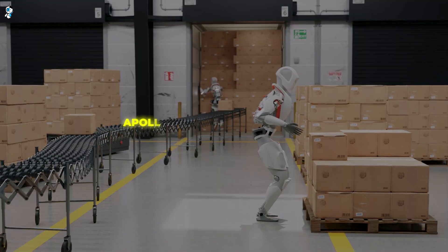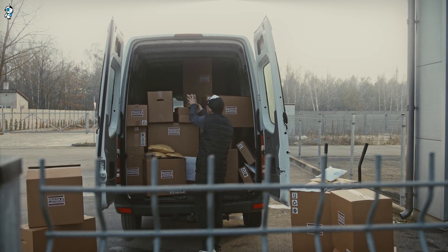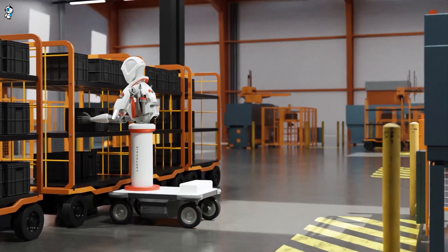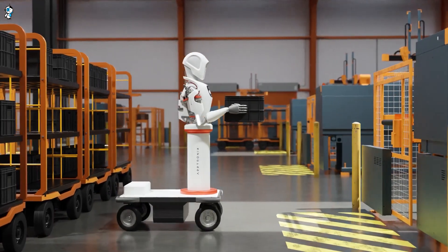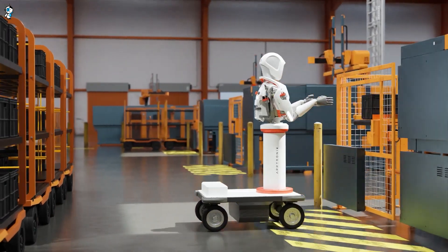For example, Apollo can unload trucks by itself. Unloading trucks manually is a notoriously gruelling job for human workers — it requires heavy lifting, repetitive motions, and long hours. With its two arms, Apollo is perfectly suited for this type of repetitive lifting work. It can remove and carry boxes, climb into trucks, and place boxes where needed far longer than a human worker could manage.